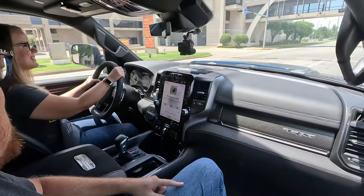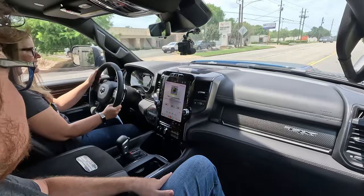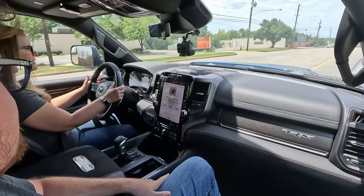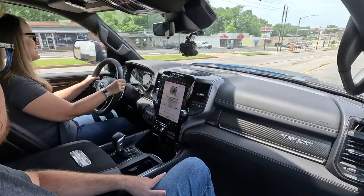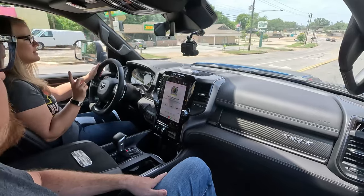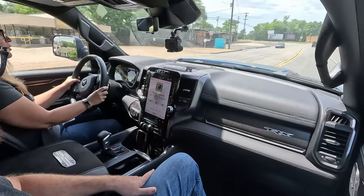Holly's favorite feature is the adjustable pedals — the first vehicle we've had with them, and a home run. With the massive steering wheel, she can sit back comfortably at arm's length because the pedals come to her. Interestingly, the telescoping steering wheel is manual rather than power-operated, though it does still tilt. There's also a head-up display, which is very helpful.